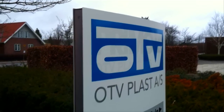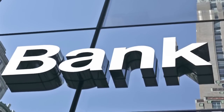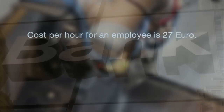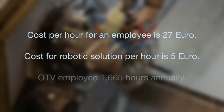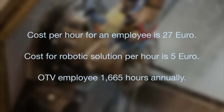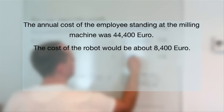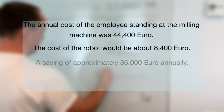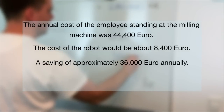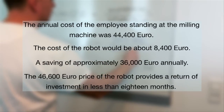OTV planned to fund the robot purchase via lending from their bank, meaning the repayment period must not exceed three years. The equation for return on investment looks like this: cost per hour for an employee is 27 euro, while the robotic solution costs 5 euro per hour. Each employee works 1,665 hours annually, meaning the annual cost of the employee standing at the milling machine was 44,400 euro, while the cost of the robot would be about 8,400 euro. Productivity would be better and the robot could work continuously with minimum downtime. This means the company could achieve savings of approximately 36,000 euro annually against the 46,600 euro price of the robot, resulting in a payback period of less than 18 months.